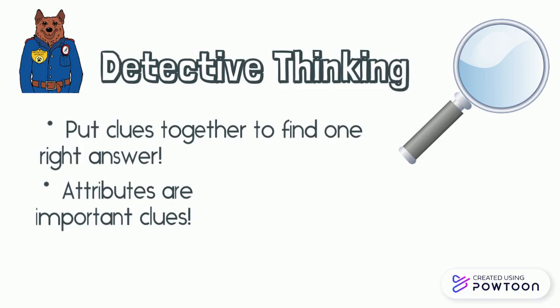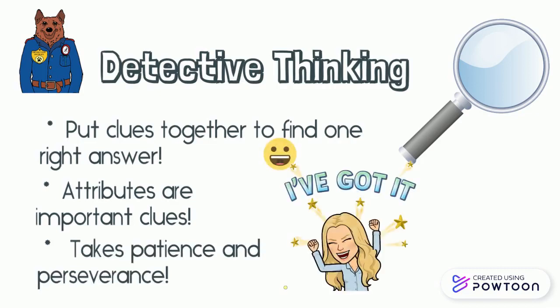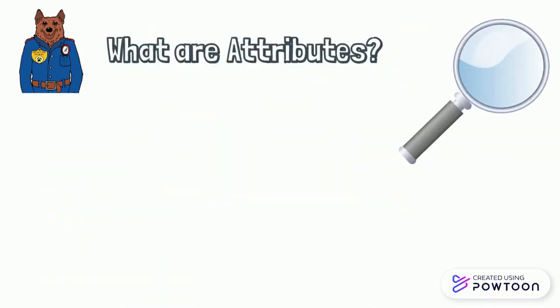Attributes are always important clues. Remember, it takes patience and perseverance before you stick your finger up and say, I got it! So, what are attributes?